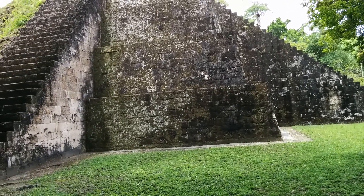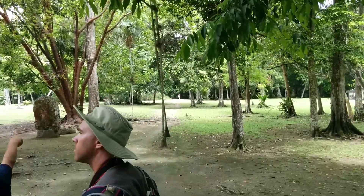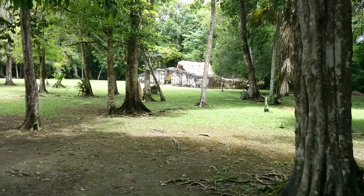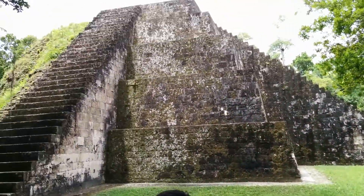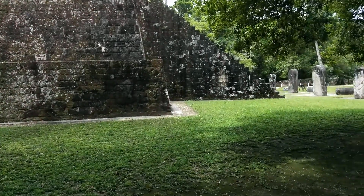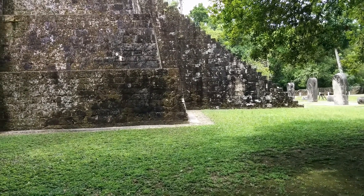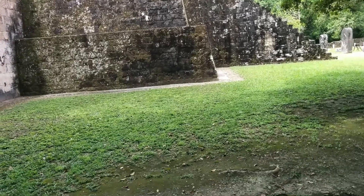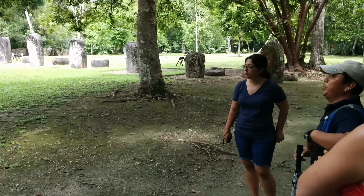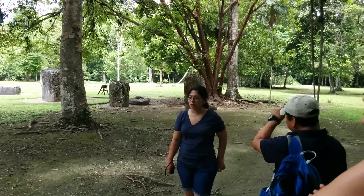As we go towards the exit, we're going to look at the west building — the one that is still covered with jungle and dirt. This one was excavated, and the excavation proved to be solid. There are no burials inside, but they found pottery, pieces of obsidian, pieces of flint, and jade. Jade was one of the precious stones of the Maya — it was the gold of the Maya — and it was brought from the western part of the country.